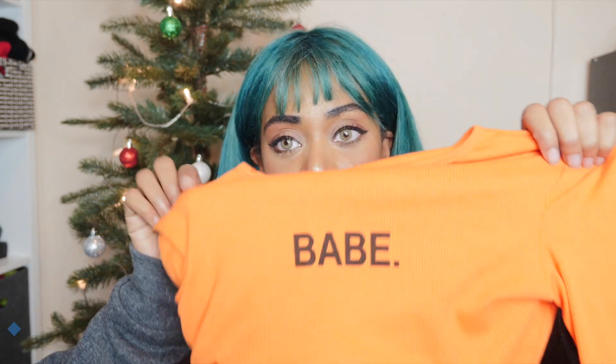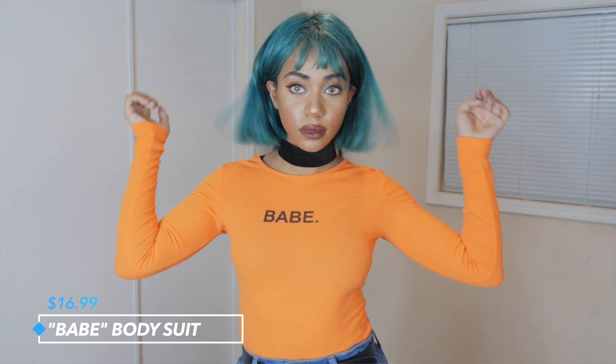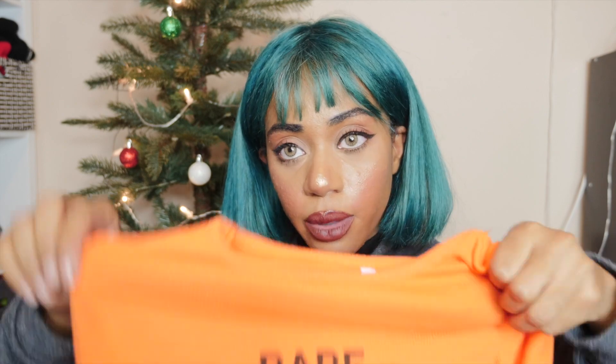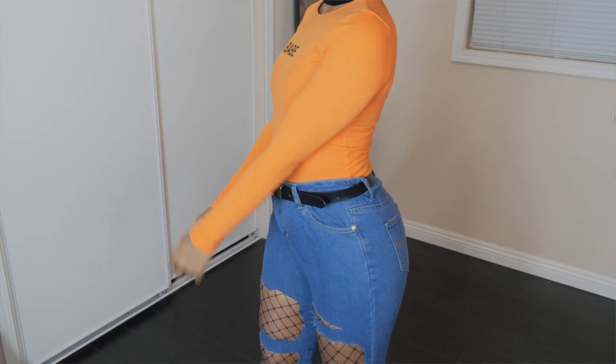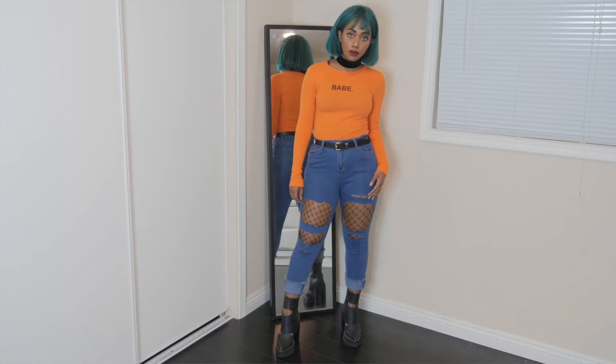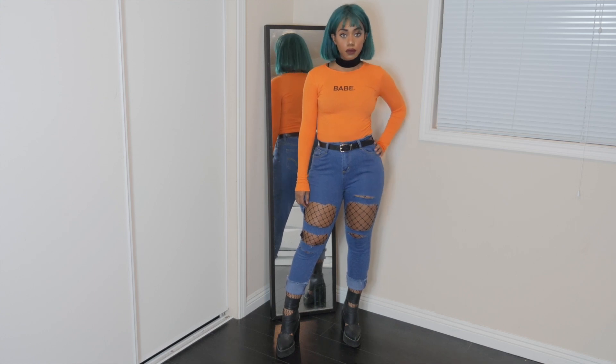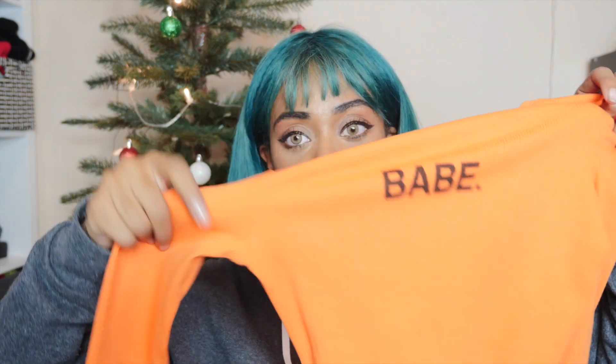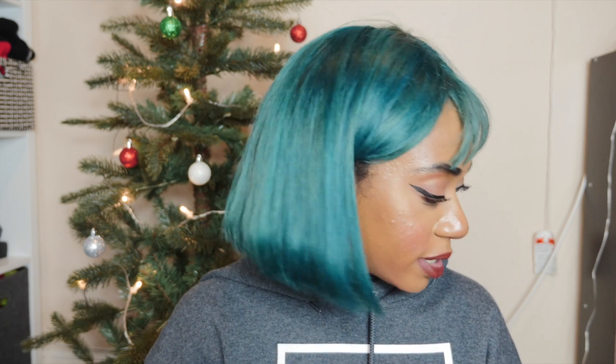I paired the jeans with this orange 'babe' bodysuit — it's actually a bodysuit and really cute. I got this in a size small. I've been really into orange lately. They do come in black and white but I prefer orange. The price is $16.99, which is a standard price for a bodysuit — not bad at all. I love how it's long sleeve and form-fitting. It looks really cute paired with those jeans.